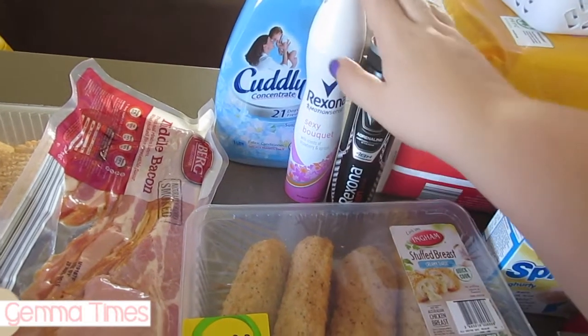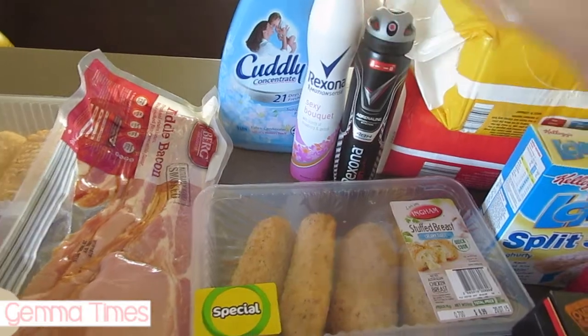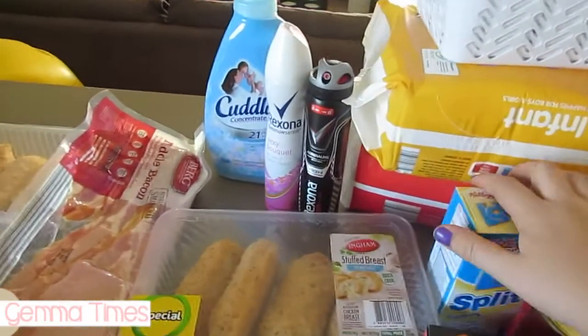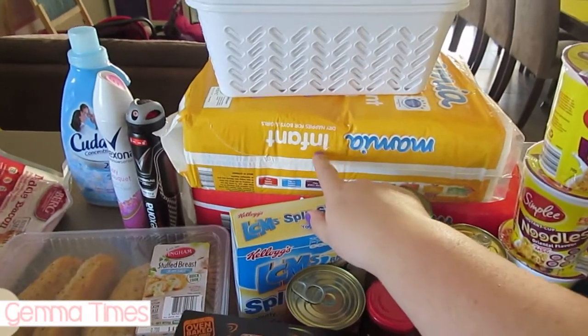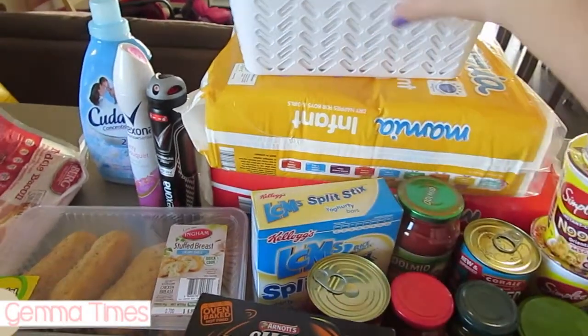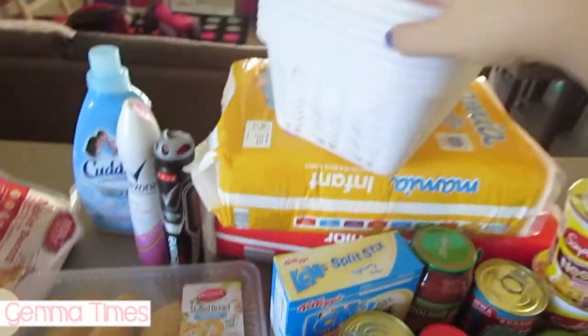I've got some fabric softener — this is my favorite. I've got deodorant, mine and Michael's — they had them on special, two for $9. I've got nappies: the red ones are Hazel's, and Clara is now out of newborn, she's now in infant size which I think is four to eight kilos.